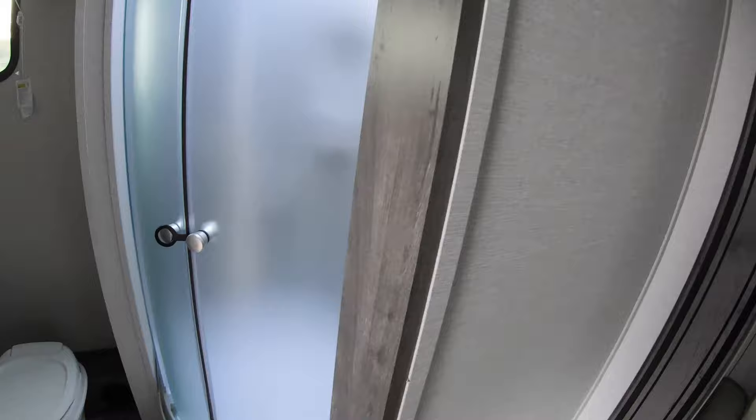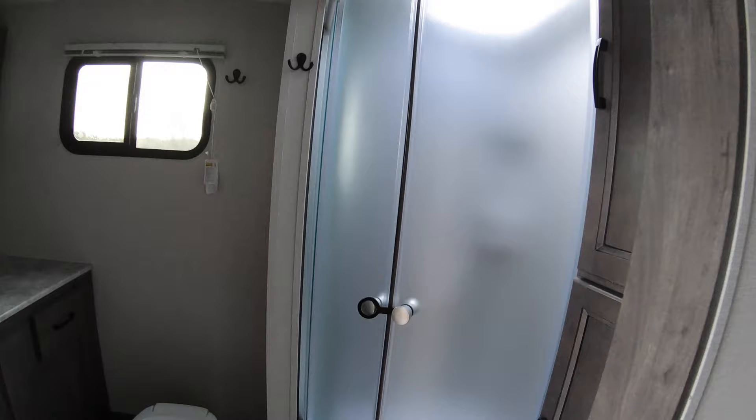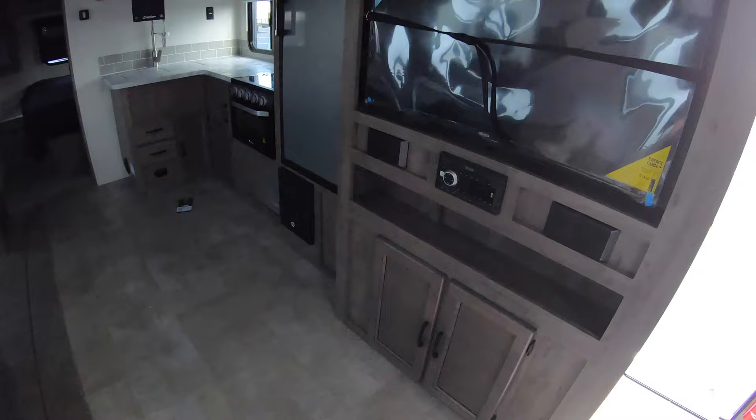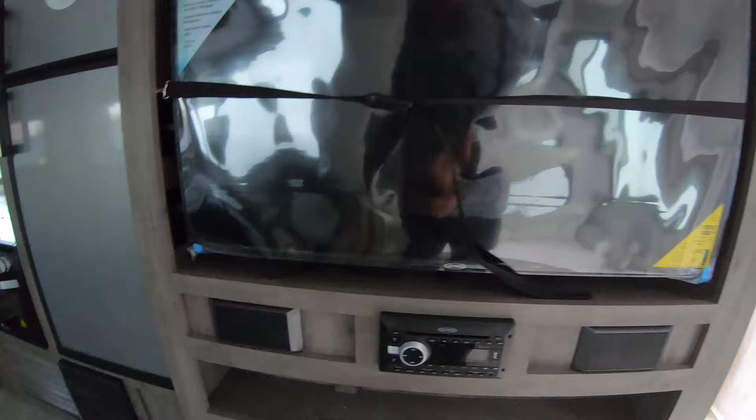Over here you have a couch which is actually a tri-fold sofa, so it folds out into a bed. That puts you directly across from your entertainment center with a stereo, speakers, television, and storage above and below.